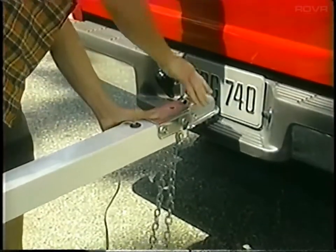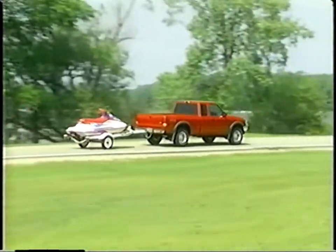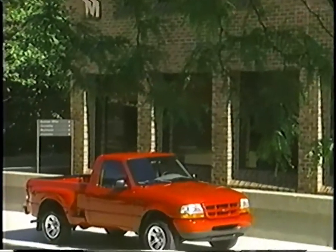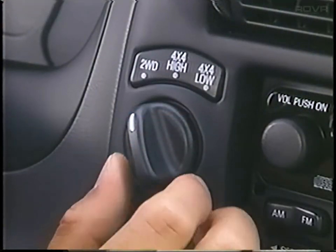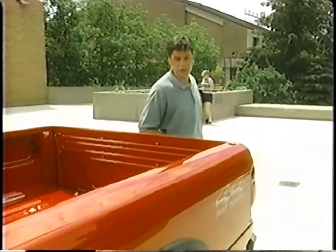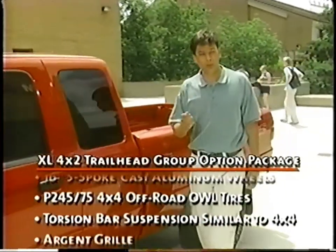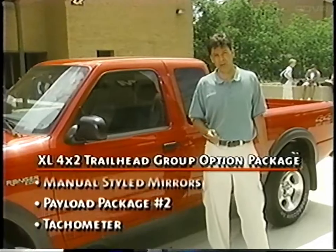Towing is another important feature. Ranger can tow up to 2,000 pounds with the standard rear bumper. That means dirt bikes, small boats, snowmobiles, and wave runners can be taken along for the ride. Ranger customers can also choose between two-wheel drive and four-wheel drive models, and the four-wheel drive is electric shift on the fly for convenience. For customers who want a two-wheel drive with the look of a four-wheel drive, there's an XL 4x2 Trailhead Group option available. It includes several of the features found on the 4x4 models.